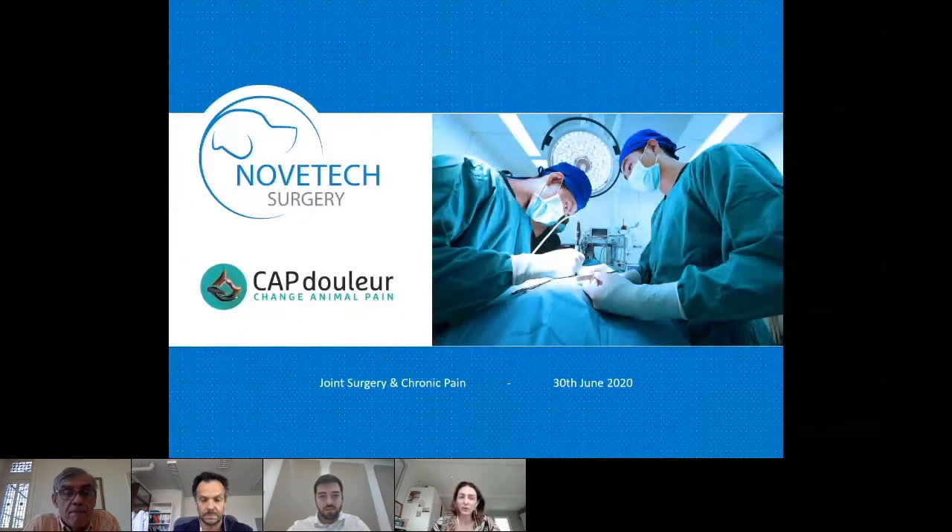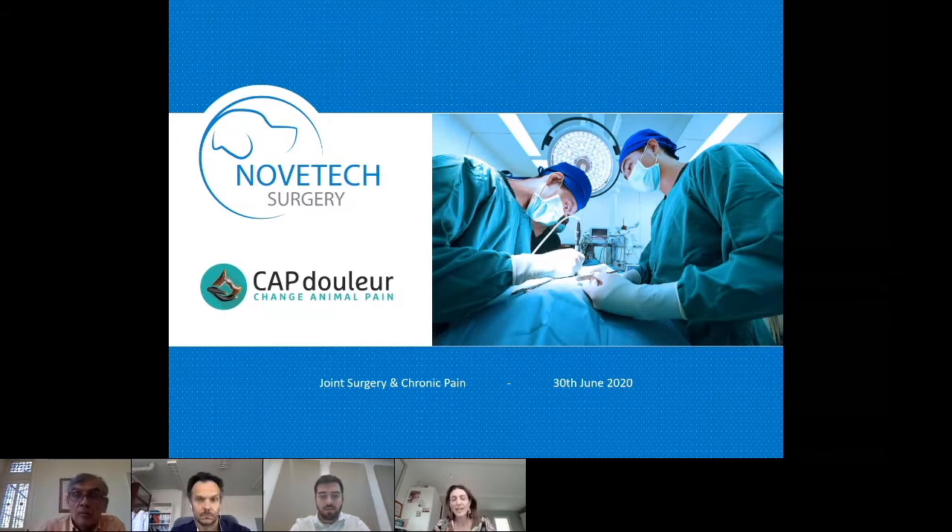For this first webinar in English, we're going to talk about pain and surgery. I'm pleased to welcome the three lecturers for today: Professor Eric Viguier, Dr. Philippe Butin, and Dr. Thibaut Cachon, who are going to share some of the latest innovations in surgery — innovations which, amongst other advantages, can significantly help in reducing perioperative pain.